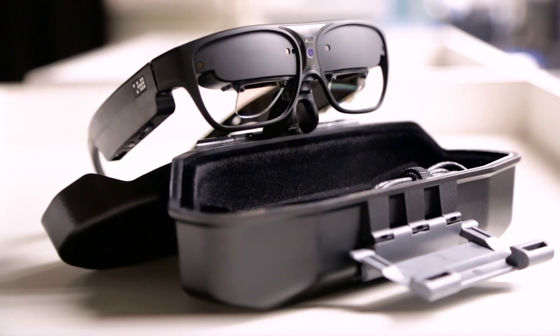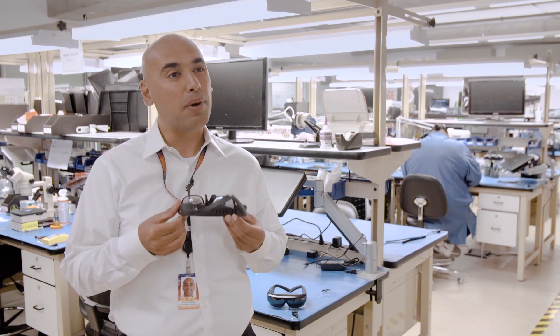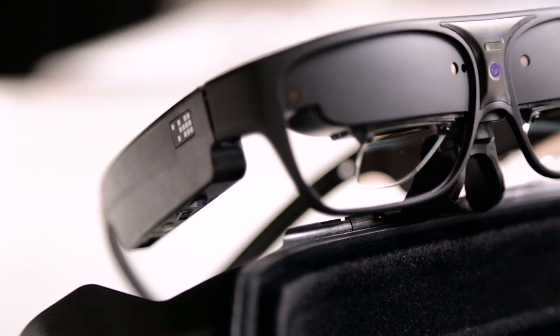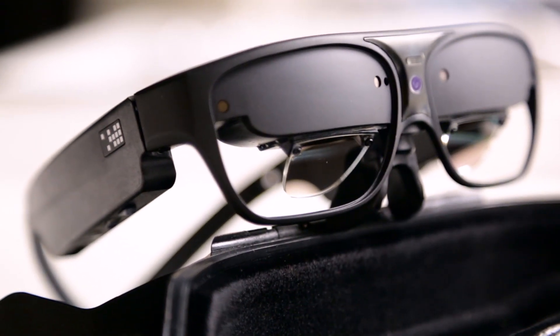Our product is based on three fundamental pillars. The first one is cinema quality optics. The second was full integration. And the third one is extreme mobility. As the product gets smaller and as the product becomes more immersive, we believe people will spend more and more time with the device on.